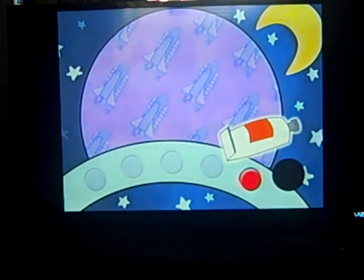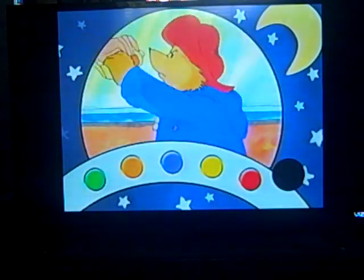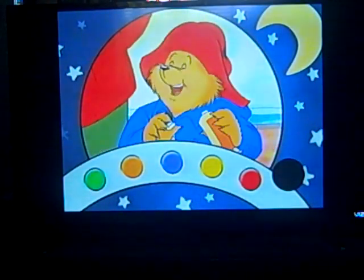The food must have been kind of mushy, but Paddington seemed to like it anyway. Of course, that bear is always ready for a snack. Paddington got to taste the tubes of space food.